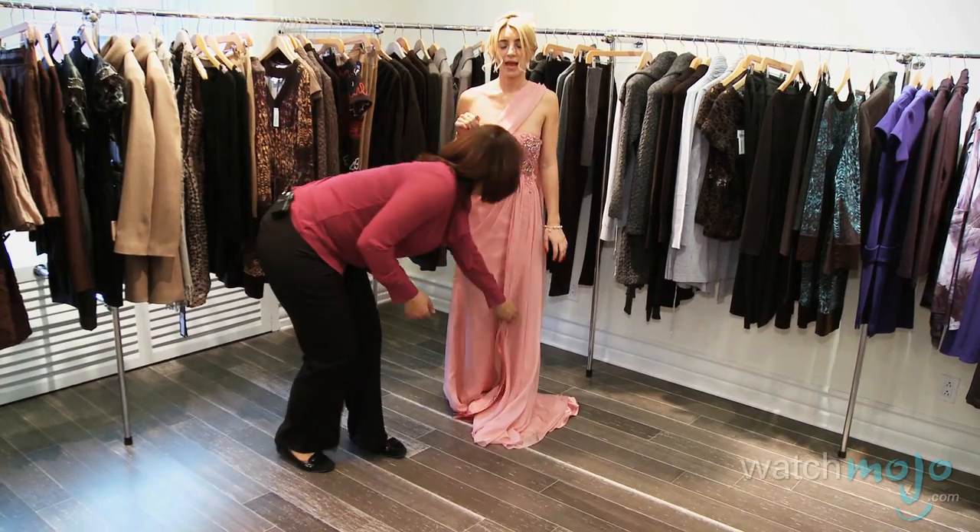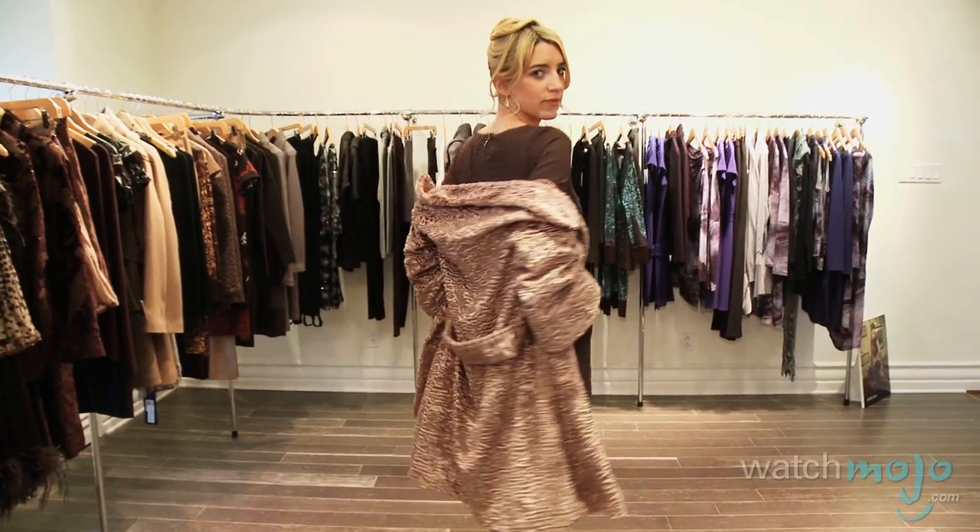Welcome to WatchMojo.com. My name is Mary Claude Robert, founder of Style Impeccable. Today I will show you how you can recreate three iconic looks from the ever-classical Grace Kelly.